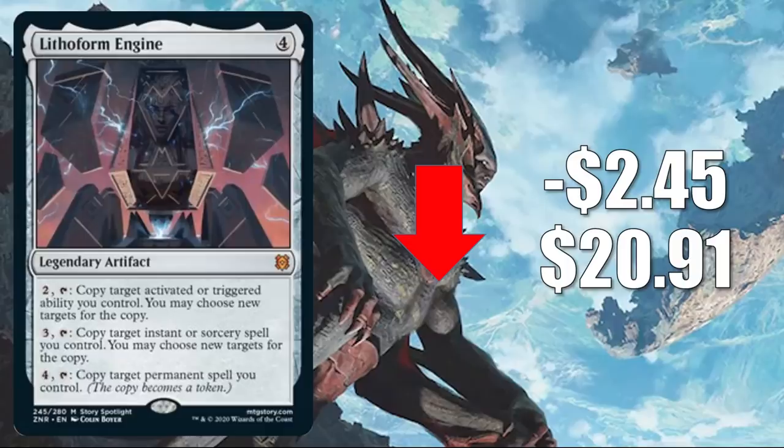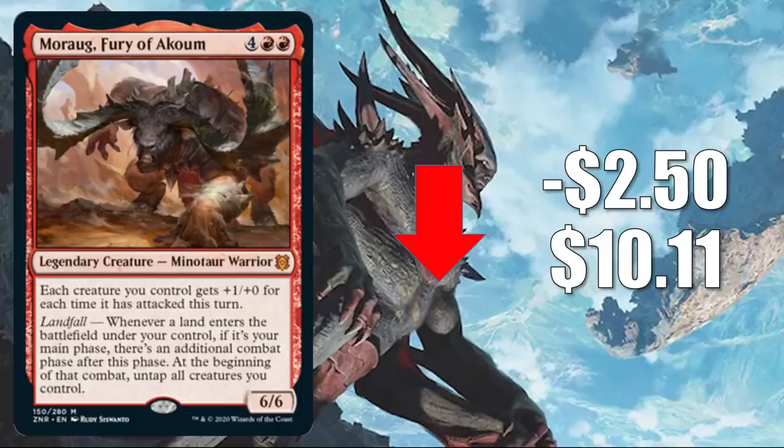Number two is Moraug, Fury of Akoum. This goes down $2.50 to $10.11. We have another Mythic going down in value, but this card is seeing a lot of play already in Commander. It is shaping up to be a fairly popular Commander, but it's also in the 99 of a lot of different builds — some existing builds like Lord Windgrace and more, but also some new builds including Omnath, Locus of Creation and Obuun, Mul Daya Ancestor. A lot of players are either trying to build from scratch around that card or looking for upgrades for the Lands' Wrath Commander deck.